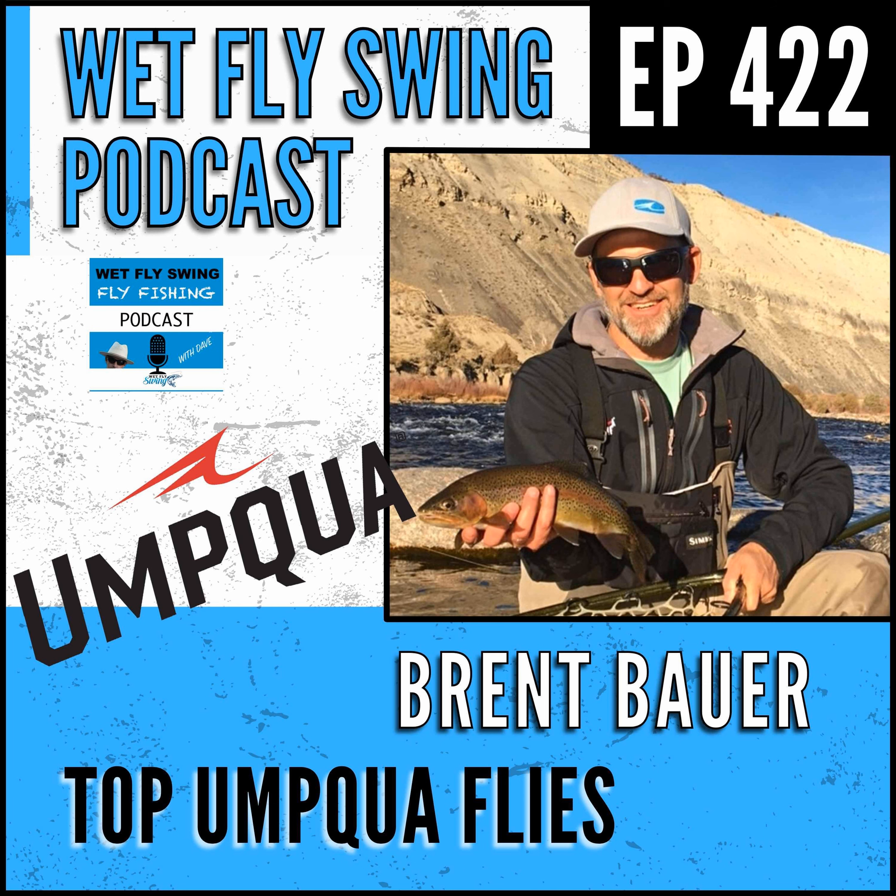Comparing the hippie stomper to the Missing Link - the Missing Link is a much more match-the-hatch style of fly. The hippie stomper is an attractor - it's what you tie on when you don't know what's going on or there's no hatch. If there's a hatch coming off, I'd match it with a Missing Link. Missing Link is a fantastic fly. My preferred type of fishing is freestone dry fly fishing, not too technical.